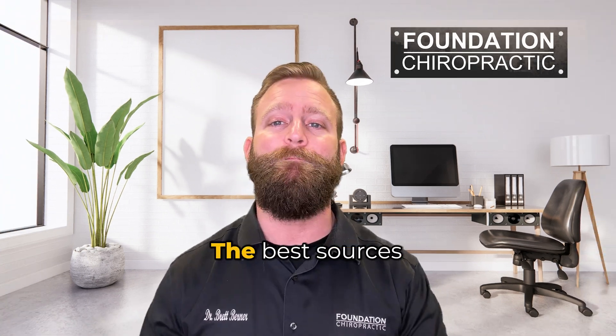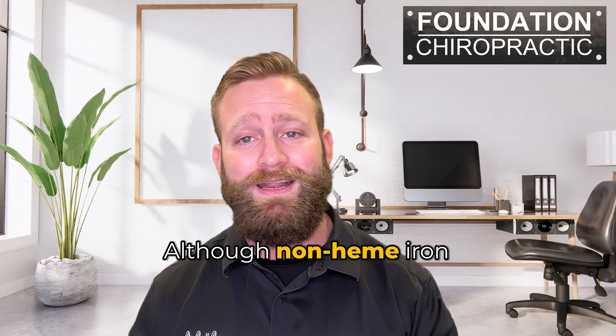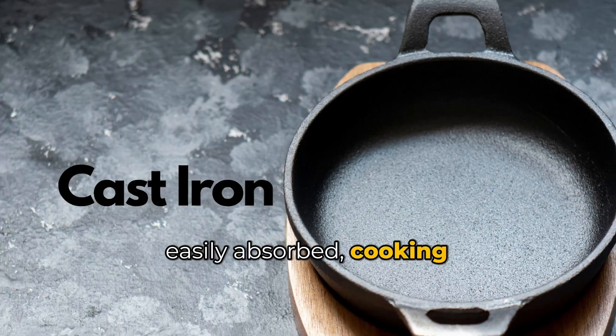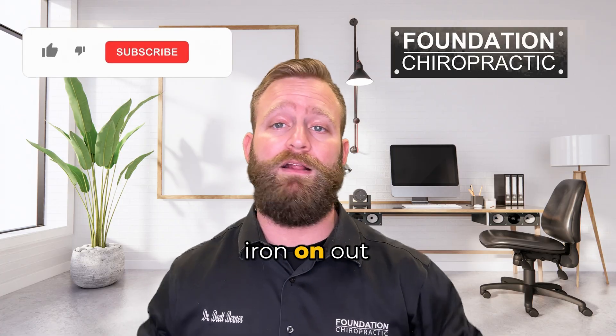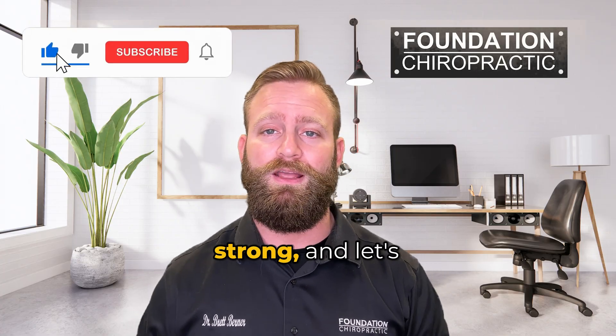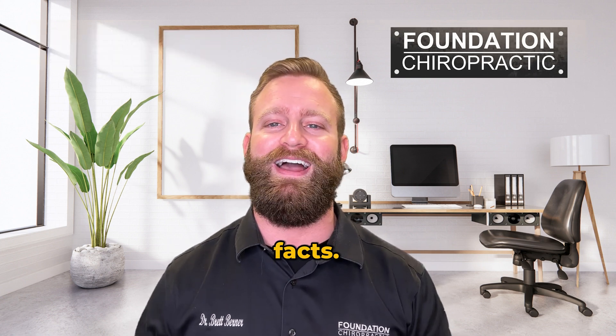And there you have it, my dear viewers. The best sources of iron are heme iron from red meat and non-heme iron from vegetables. Although non-heme iron may not be easily absorbed, cooking in a cast iron skillet can give it a helping hand. Stay iron strong and let's cook up some laughter together again soon. Don't forget to hit that like button and subscribe for more fun facts.